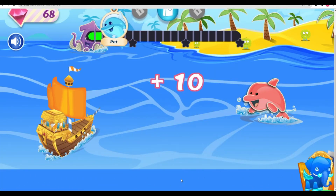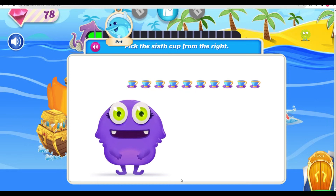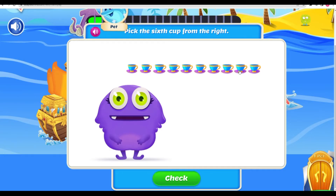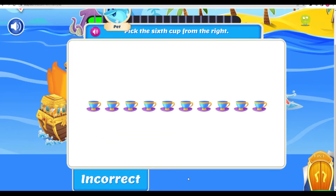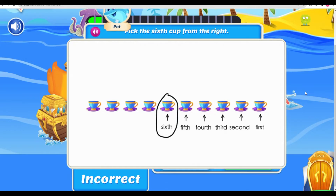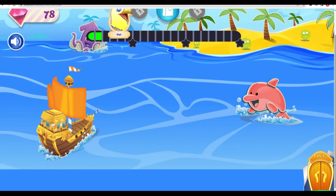Nice! Ooh, it's time for tea and crumpets! Pick the sixth cup from the right! This is the first cup from the right! Next to the first cup is the second cup, and next to the second cup is the third cup! Next to the third cup is the fourth cup, and then the fifth cup, and then the sixth cup! This is the sixth cup from the right!